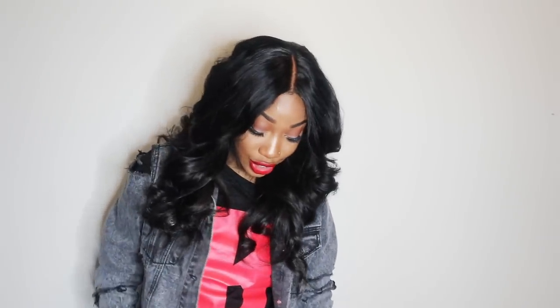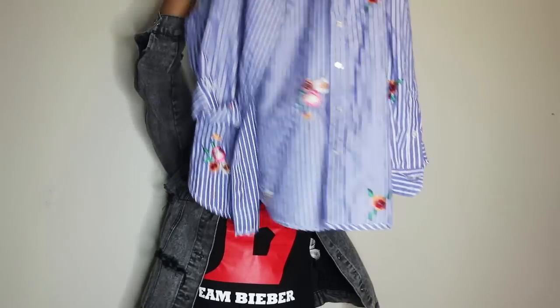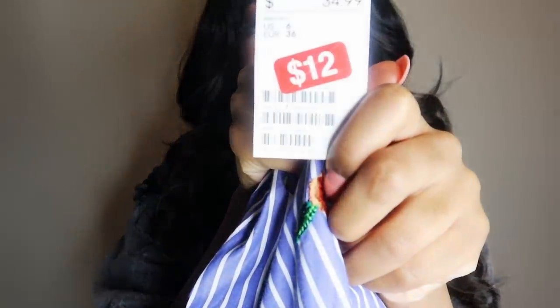The first piece I got was from H&M. I got this shirt. It's so cute. Like I actually really like this shirt. When I saw it, I was like, oh my God, this is really cute. It was on sale for $12. Look, see that? $12. I feel like me going to H&M and actually seeing that for $12 made me want to do the $30 outfit challenge. Honestly.